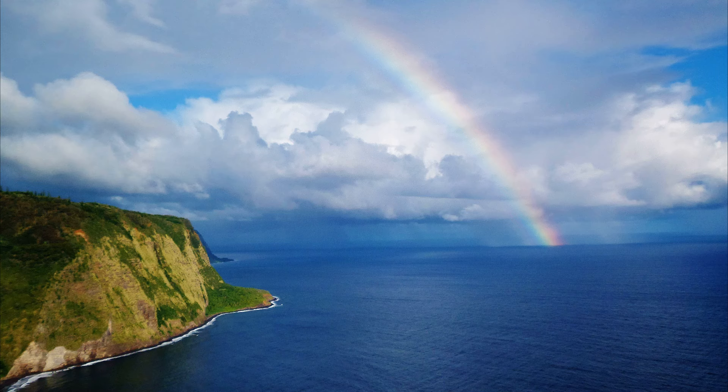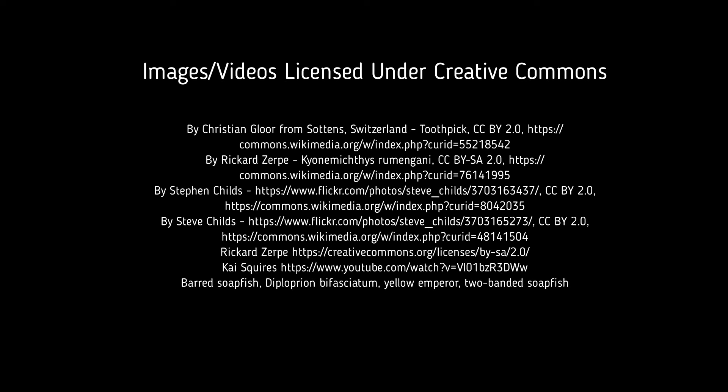For more marine facts, click the subscribe button.